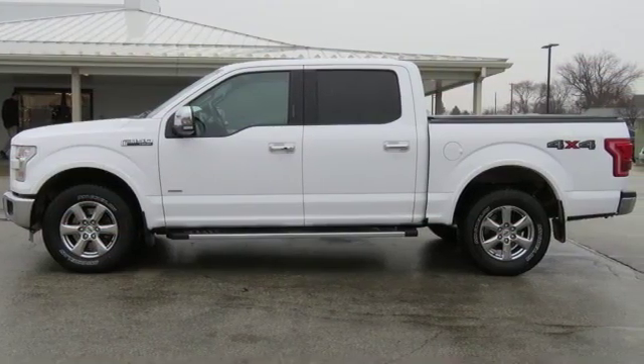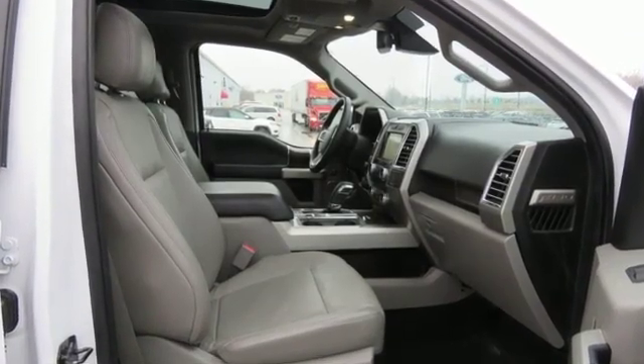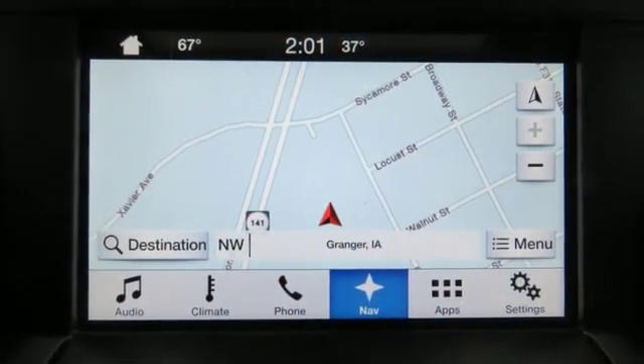The Car Connection explains: make no mistake, every square inch is detailed to cheat the wind to make it easier to extract every possible tenth of a mile per gallon from a classically styled pickup truck. Ford, where tradition meets innovation.